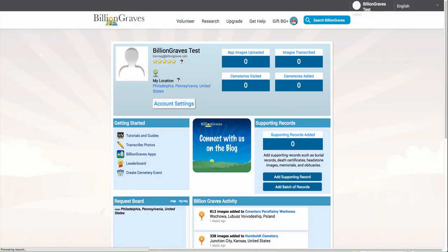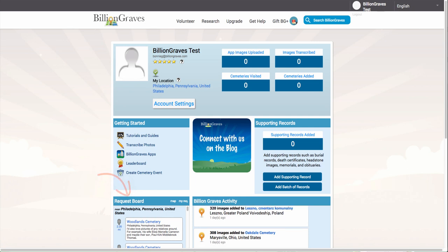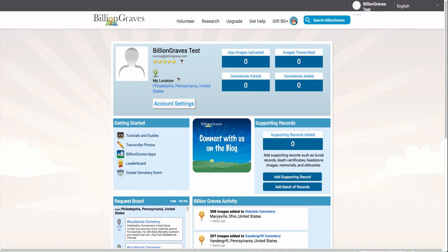On this page, we want to make sure that your location is correct. Your location can sometimes be incorrect because we estimate your location based on your internet service provider's location. Having your correct location will affect photo requests, notifications, BG Plus features, and the starting locations for other maps.